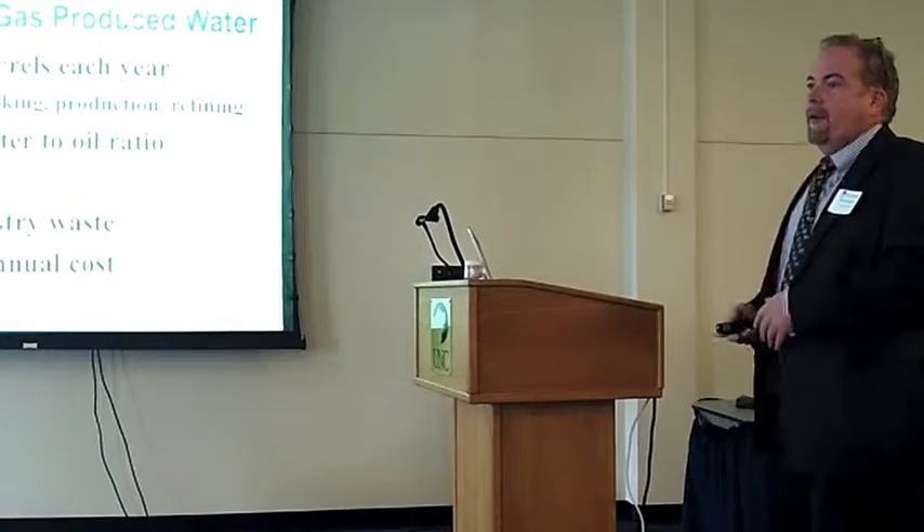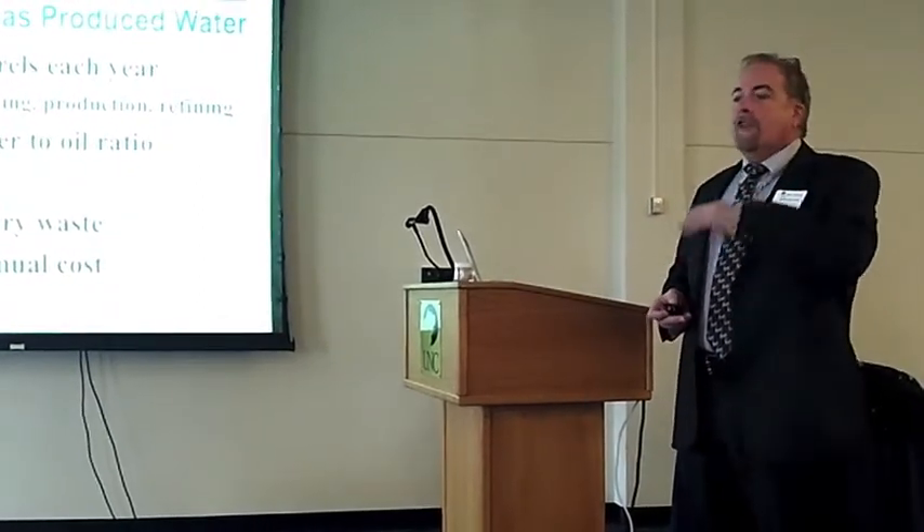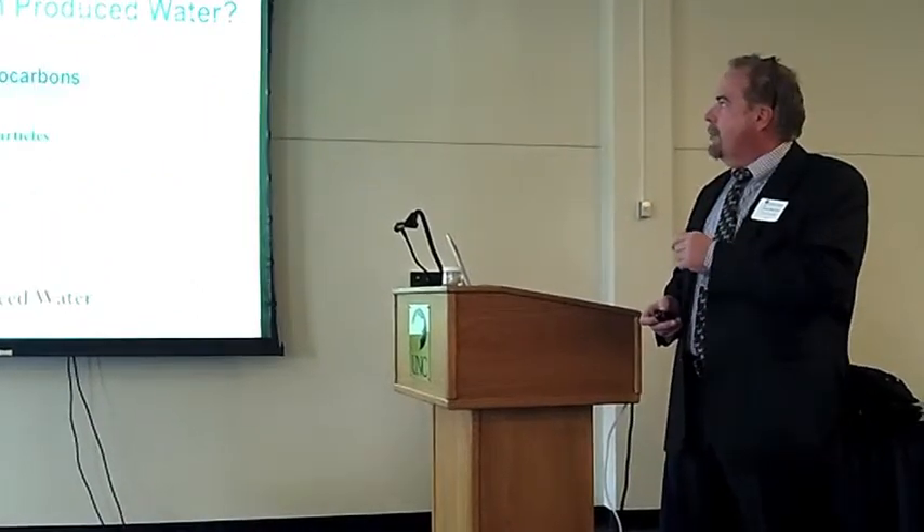Here in northern Colorado, we certainly talk a lot about production oil and frack fluid and things like that, so this fits right in and helps provide a solution for that. That's the problem.